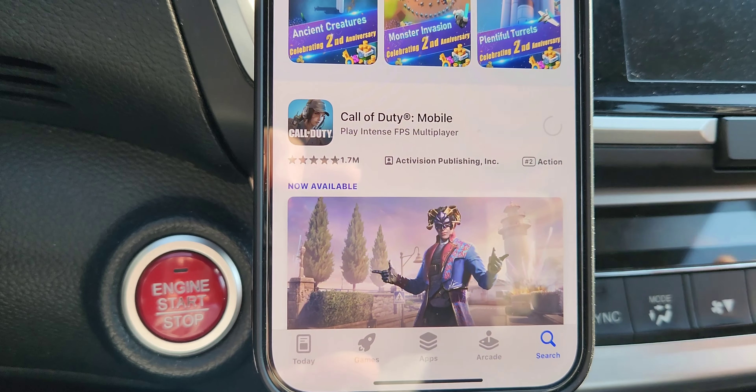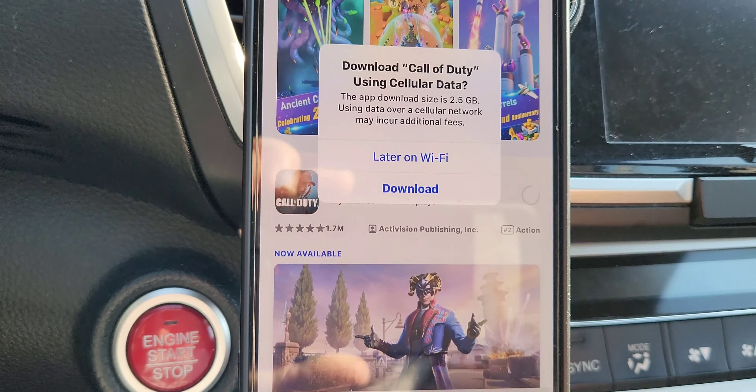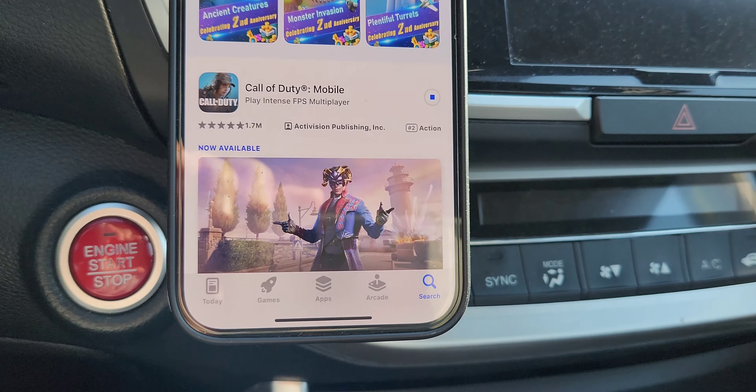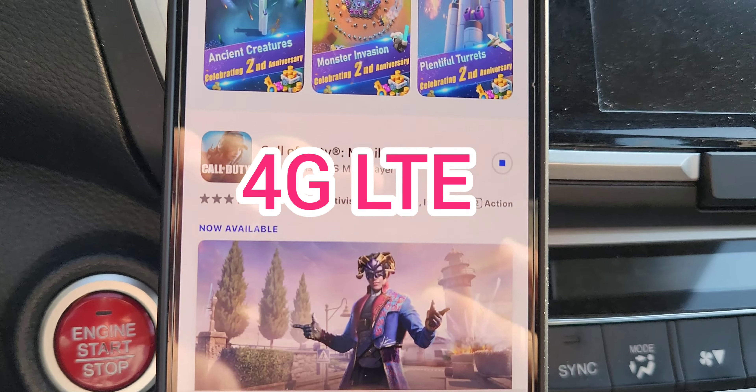All right, let's give this a go. Let's download it. And once this clears, you can see it's 2.5 gigs on download. We'll start the clock and it's on.